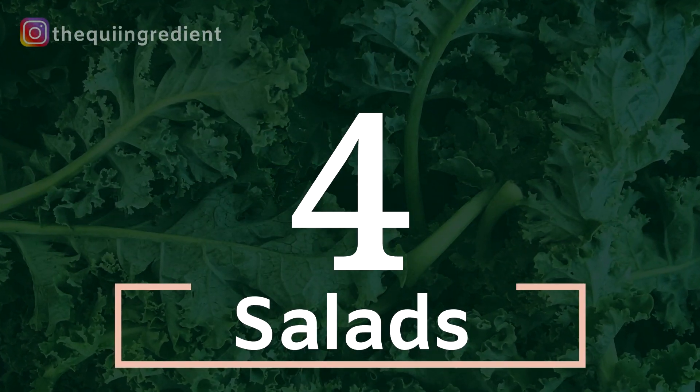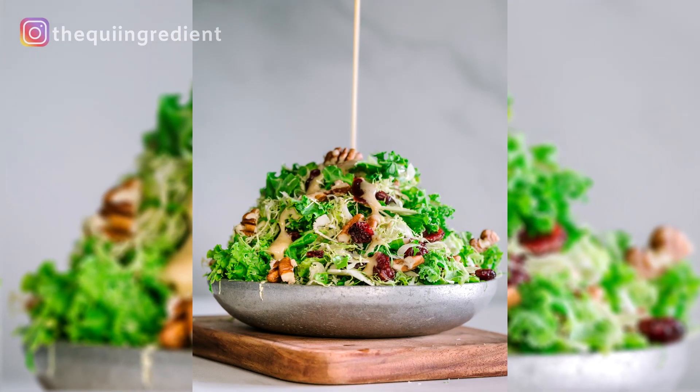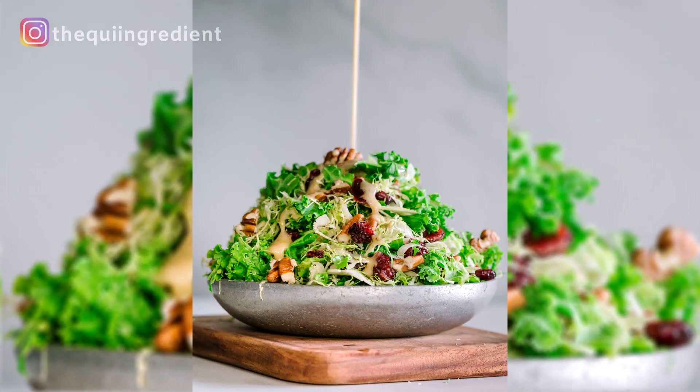Number four: salads. You could just go on for days — you can make a whole portfolio just out of salads. The options are endless. So on your list of things to shoot that are no-cook, add salads. It's a no-brainer.